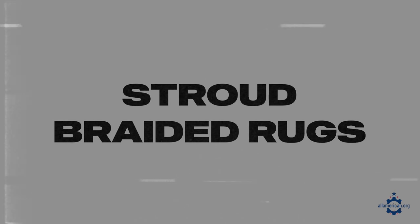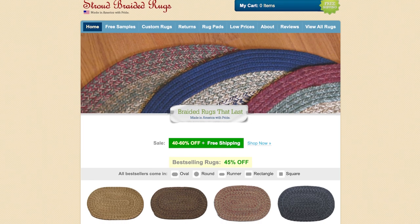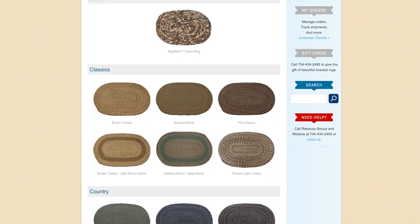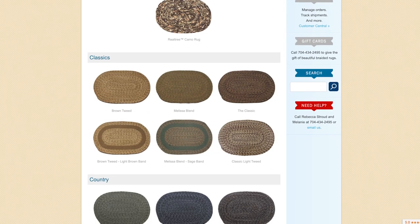First up is Stroud Braided Rugs. Stroud Braided Rugs is based in Shelby, North Carolina and has been making braided rugs for over 20 years. They're a family-owned business and they sell direct to the public from their manufacturing facility exclusively through their website at wholesale prices, so you know you're getting a good deal. All of their braided rugs are 100% made in the U.S.A. from American-made materials and equipment, so definitely check out Stroud.